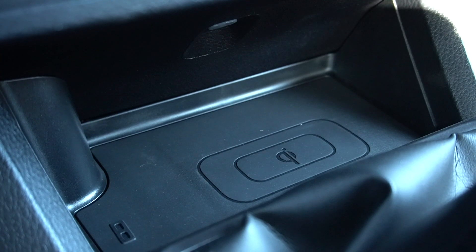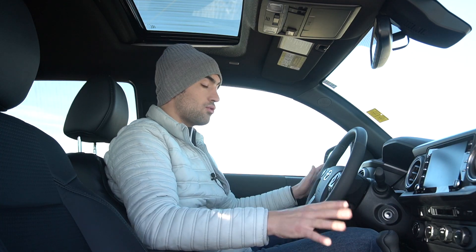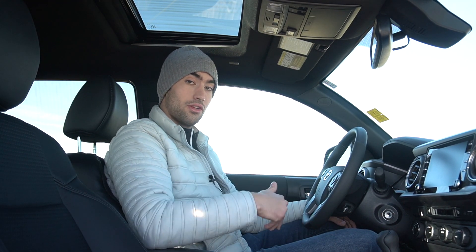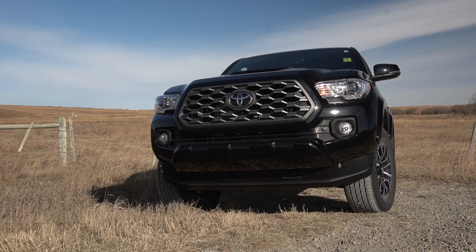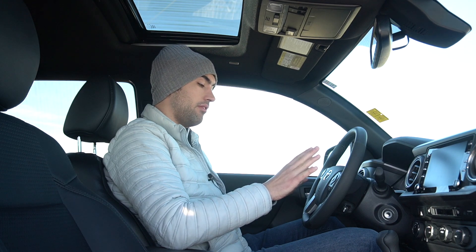Some of the other things in this premium model include heated front seats, a wireless phone charger, and blind spot monitoring. If you're familiar with the Tacoma, nothing is going to be too radically different in here, but all of the nice upgrades like these leather seats and power adjusting on the driver's side are a first. The Tacoma has excellent visibility all around, making placing this truck in parking spots a very easy thing to do.